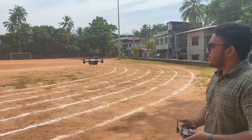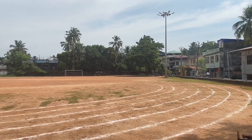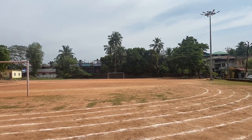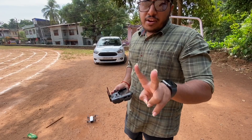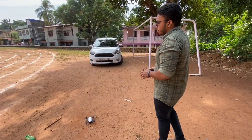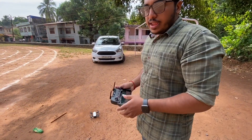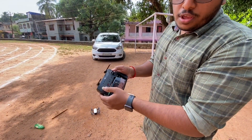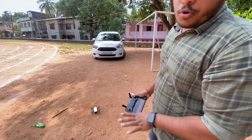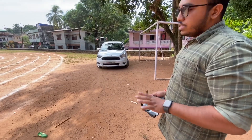I'm going to demonstrate the takeoff using both thumbsticks pushed to the sides. First, take off from the ground. The two thumbsticks engage the motor and the propellers spin up.